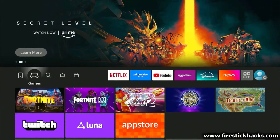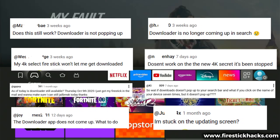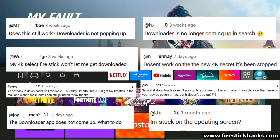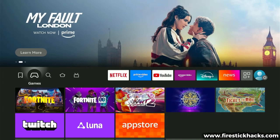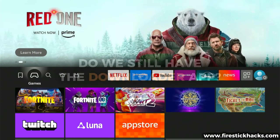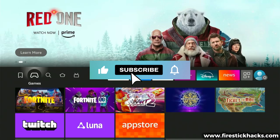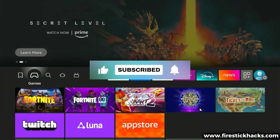I'm literally getting hundreds of messages and comments every single day from people saying the Downloader app has been removed from the Amazon App Store and from their Fire Stick. So in this video I'm going to be demonstrating on my personal Fire Sticks if this is actually the case, and do we still have the Downloader app and are we still able to sideload apps on it.